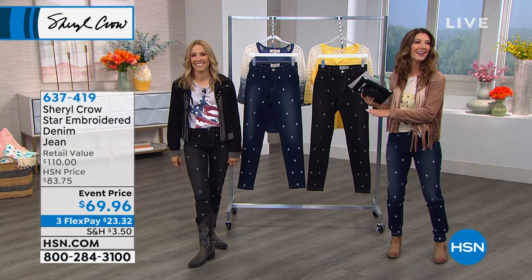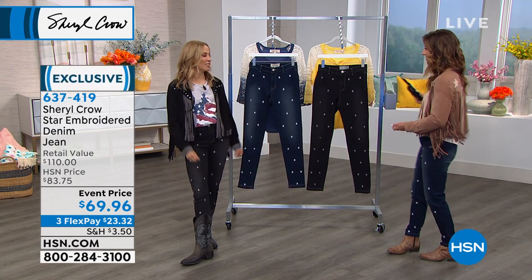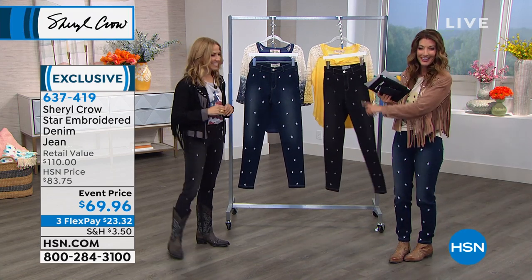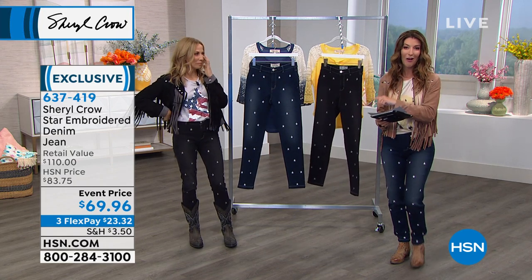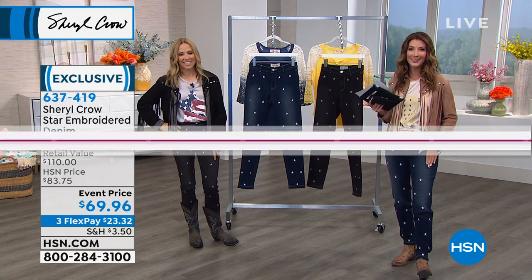These are going quickly — they're getting five-star reviews and it's the lowest price we've ever offered. Snag your Sheryl Crow jeans; you're going to love the way they fit and feel.